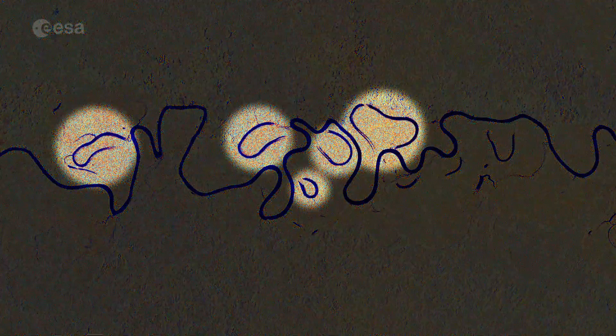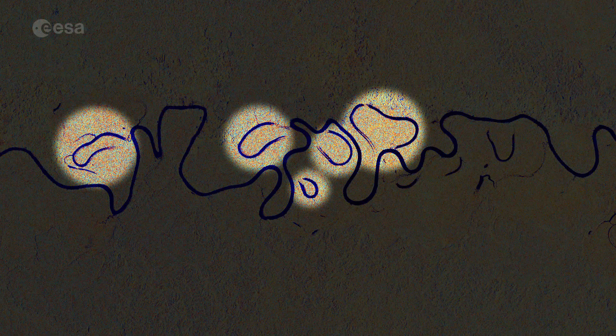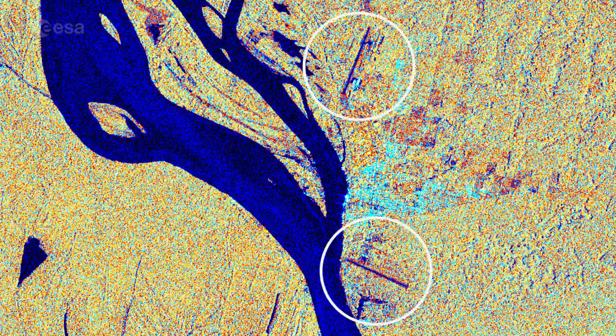Several oxbow lakes can also be seen around the river. In the image, cities and built-up areas are visible in cyan. For example, the cities of Tabatinga and Leticia, with two airports, are easily identifiable in the far right.